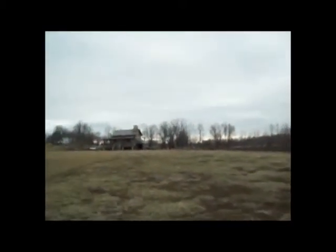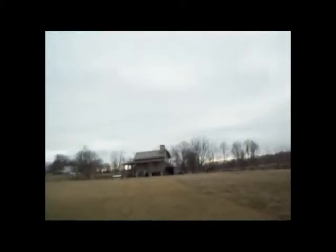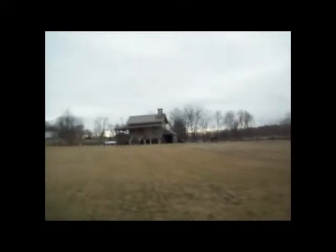Nice muddy road here. Glad I didn't drive in this. This is called the Stephen Stone House. And as you can see, there's another Abe Lincoln sign right over here.